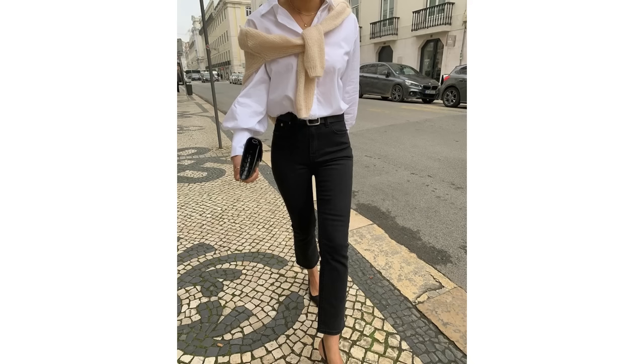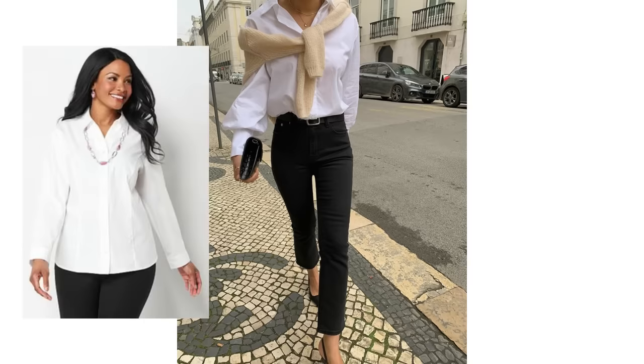A beautiful white shirt is one of the most versatile pieces of clothing you can own and it's a wonderful spring staple. Worn very simply with black jeans, some slingback or low heel shoes and a sweater tied very casually around the shoulders, it looks wonderful. You could try exactly the same look with the shirt loose rather than tucked in and it'll look just as lovely.